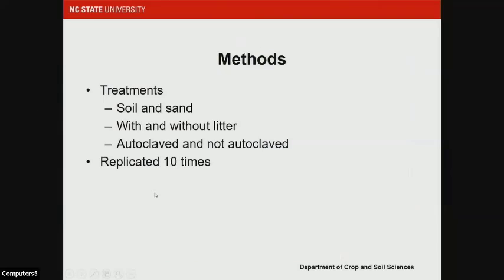We started out looking at just the one soil type in our field study area, and we also had sand as a control medium. We had those two substrates with and without litter, and those two substrates were either autoclaved or non-autoclaved. That's to confirm that the weed seeds are coming from the soil. We replicated that 10 times.